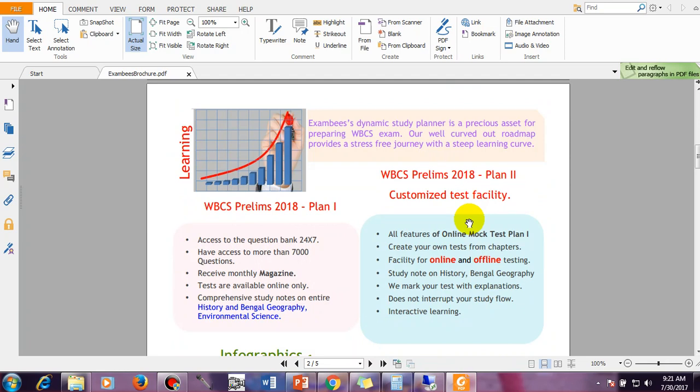Let me tell you about the main things of ExamBees. In WBCS Prelims 2018 Plan 1, you will have access to questions 24 into 7 — anytime you can start your preparation. You have access to more than 7,000 questions, all sophisticated questions taken from various sources, and they are very useful for your exam preparation.